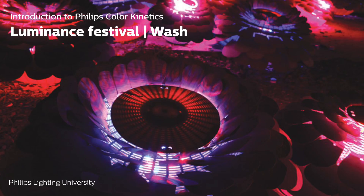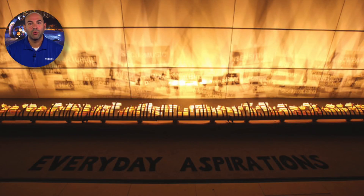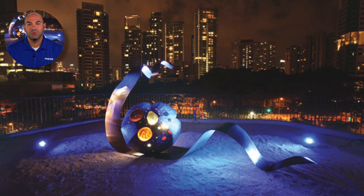Luminance Festival, Singapore. The festival provided an engaging platform for local artists to express their social views through the medium of light art. Via Linear was used to create magnified images of wooden cutouts to form words that represent everyday aspirations. Via Flood was placed inside recycled materials that were artistically designed to house the luminaire.